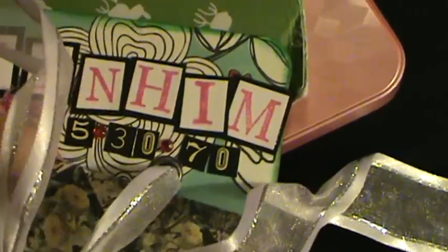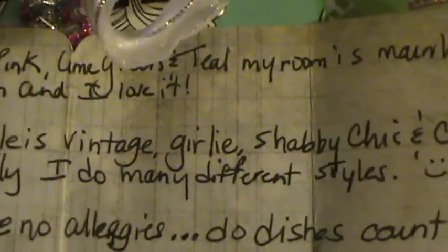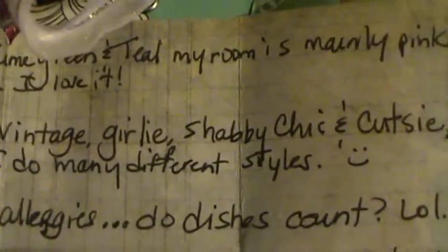She's got a little tie to the side and it says 'Precious' — I love the colors. Her birthday is May 30th, so she's a new baby. She just folds this up and I love that — that's super cute. Her favorite colors are fuchsia, pink, lime green, teal, and her room is mainly pink and green.